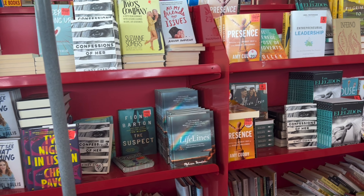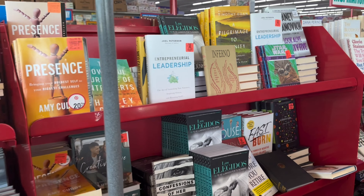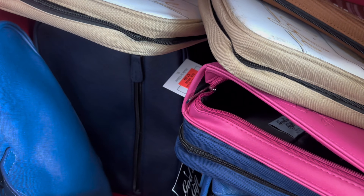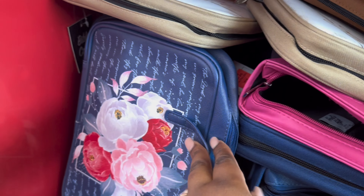They also have regular novels, inspirational novels, non-fiction — all kinds of different books. I'm trying to see if they have a bigger size than extra large, but I guess that's all they got — extra large and the small.